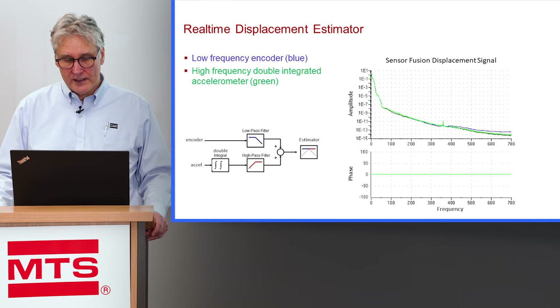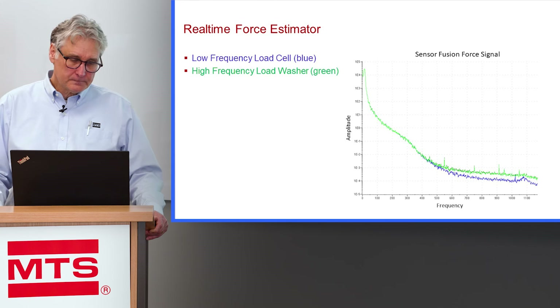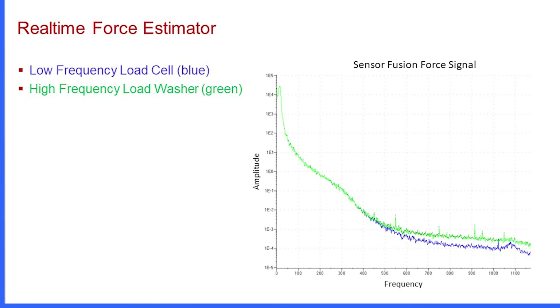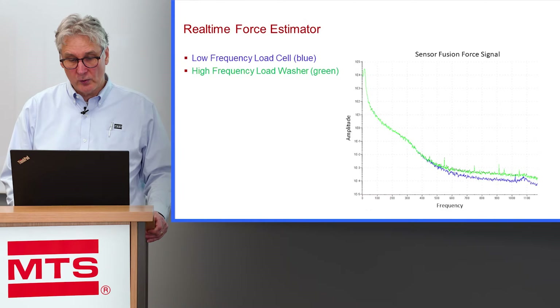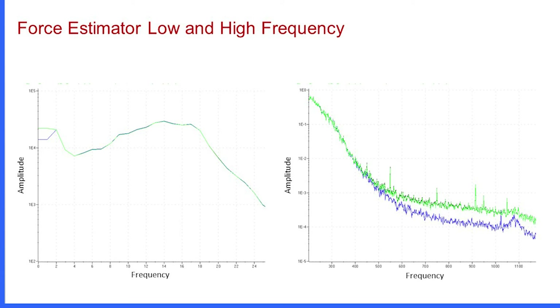These autospectral densities show how the signal from the estimator transitions at low frequencies from the encoder-derived displacement, and at high frequencies transitions over to the accelerometer-derived displacement. Similarly, in our force measurement we have a force estimator that combines two different transducers: our low-frequency load cell transducer, and at high frequencies, a load washer. We use an online digital filter so that we have real-time force estimation visible on your real-time scopes as well as recorded in your data. We can see the transition at high frequencies from the load cell to the load washer, with a zoomed close-up of that transition shown in the autospectral densities.